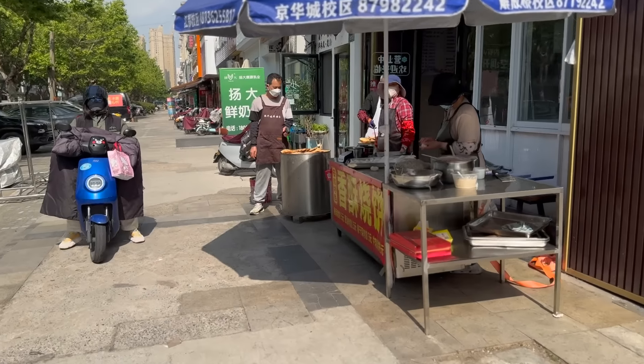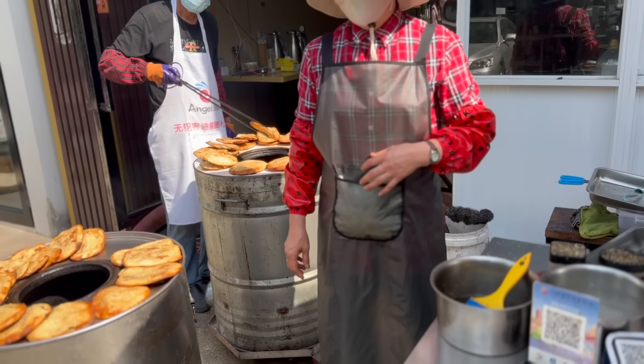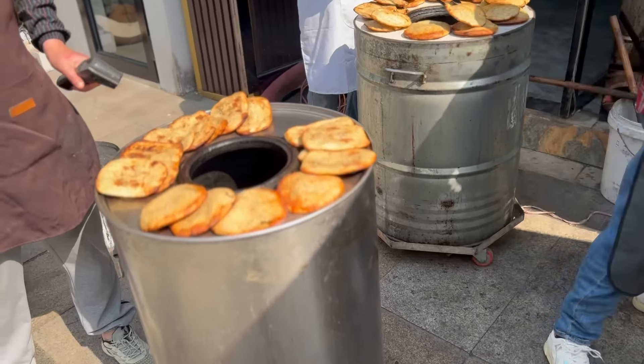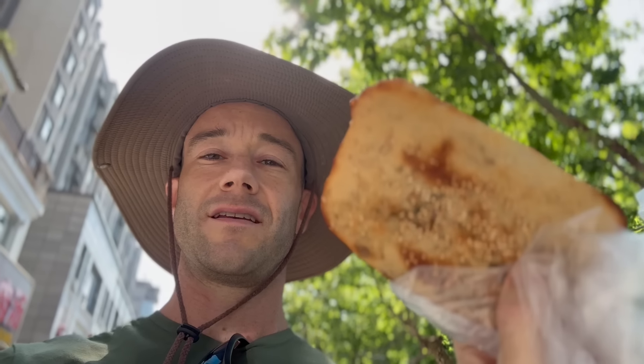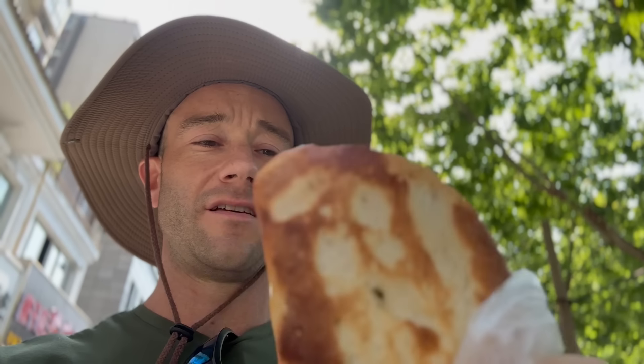Going to stop and get a snack. Very delicious. I just got one of these — it's like bread with pork and scallions. It's really really good. Cost me 1.5 RMB, like 20 cents. It's really good, one of my favorite snacks.